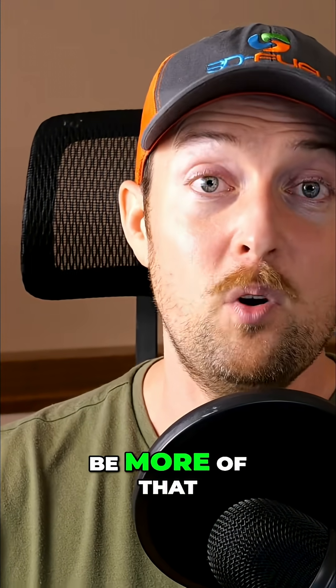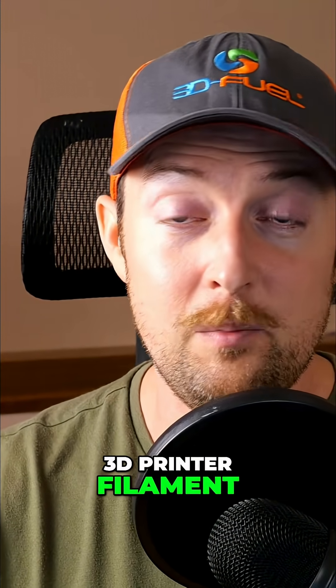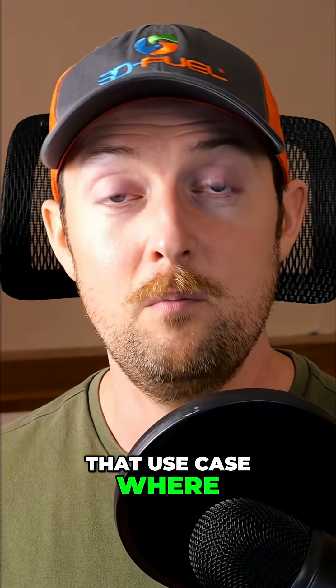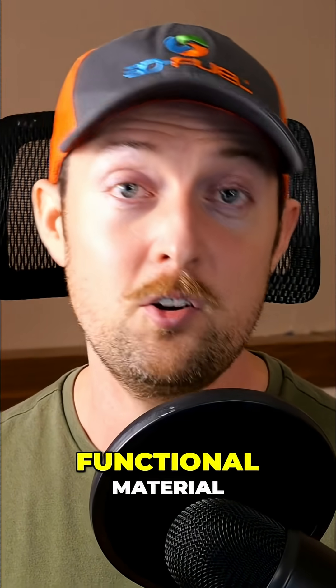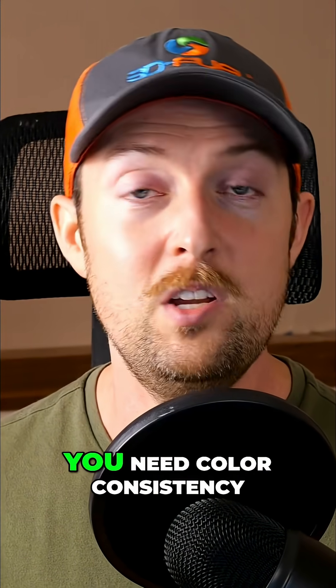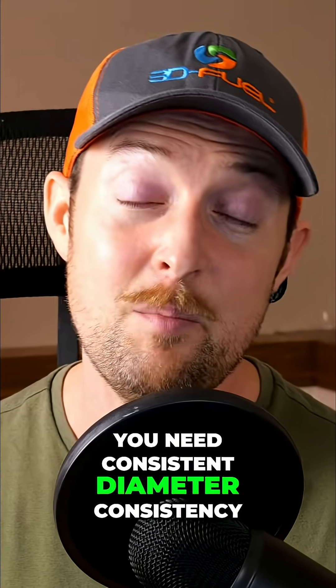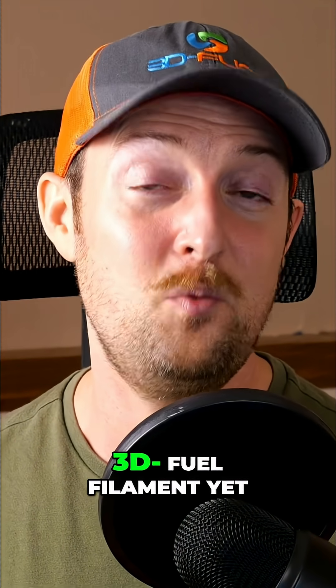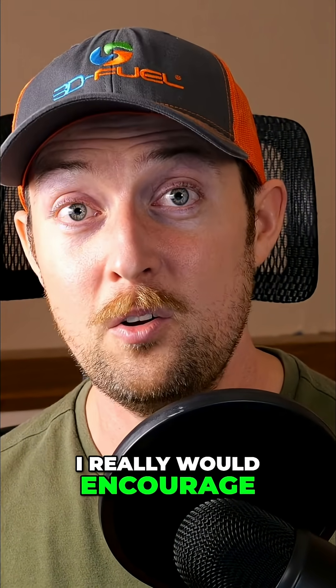We really want to be more of that daily driver for 3D printer filament. We hope to continue that use case where on the projects that really count — where you need a functional material, you need color consistency, you need consistent diameter — that you use 3D Fuel. If you haven't tried 3D Fuel filament yet, I really would encourage you to do it.